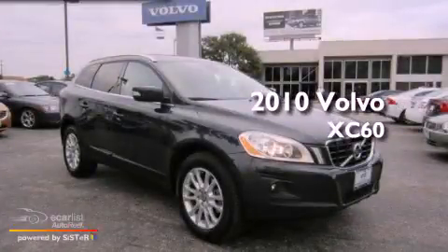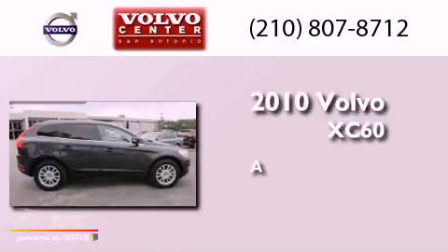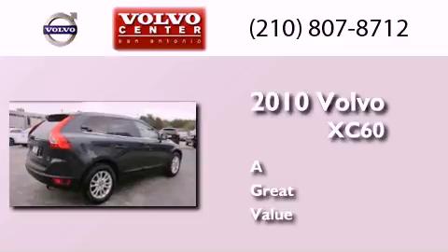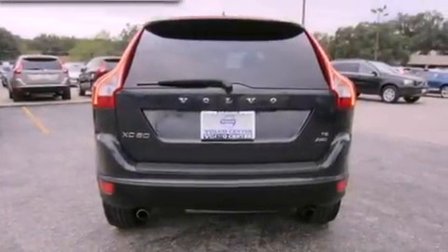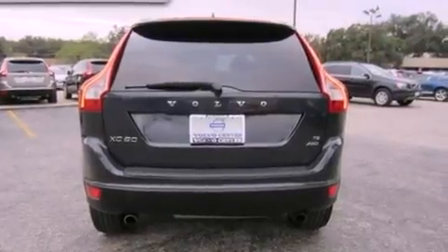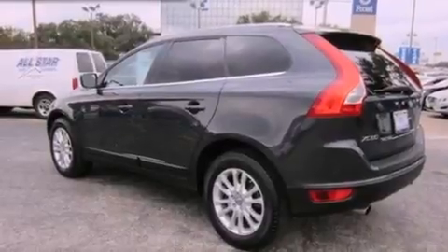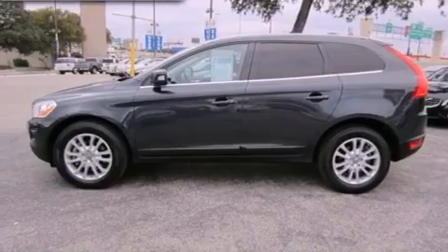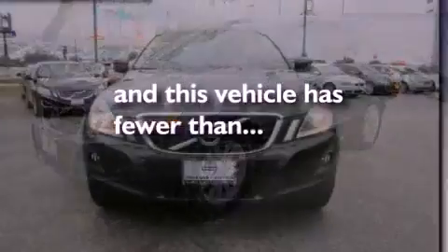This is a 2010 Volvo XC60. Features include roof rails, a cabin light delay feature, an external temperature gauge, a leather wrapped shift knob, an independent rear suspension, rear fog lamps, the intelligent driver information system, a stability control system, safe approach and home safe security lighting, and this vehicle has fewer than 53,000 miles on the odometer.